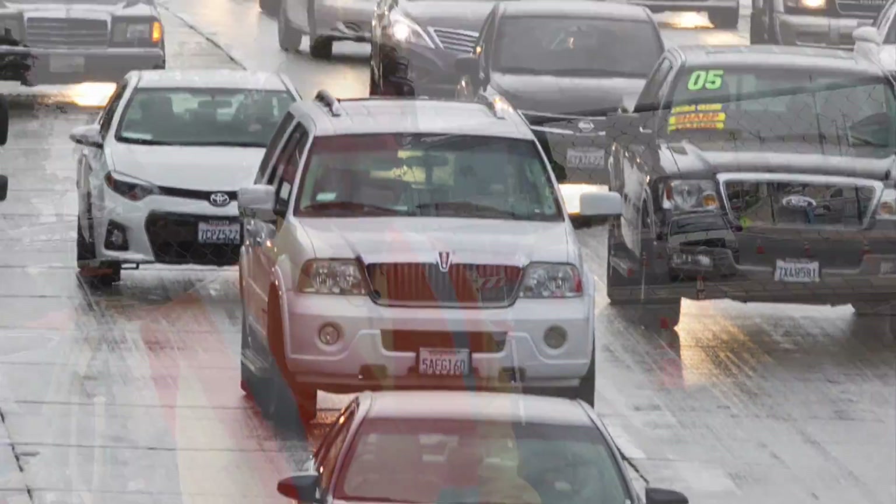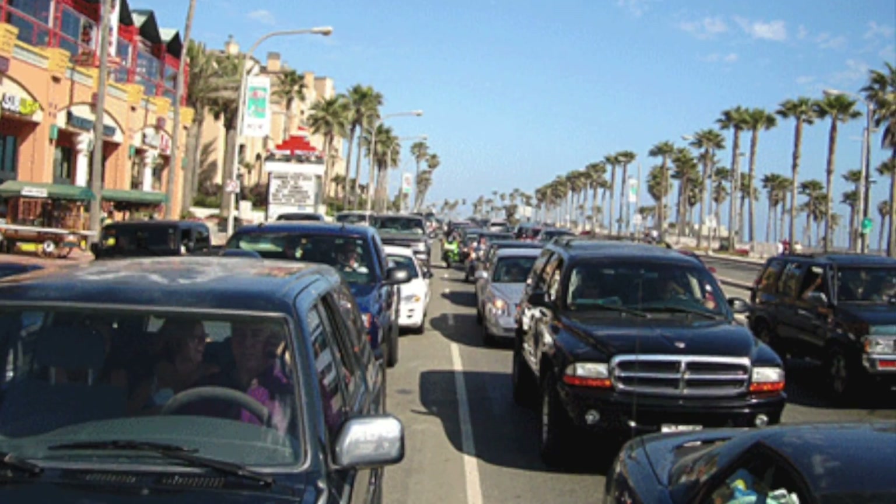Traffic in Santa Cruz is a headache, pretty much every day. The problem that existed here was that traffic was extremely congested at the front of the Santa Cruz wharf and at the Santa Cruz boardwalk.